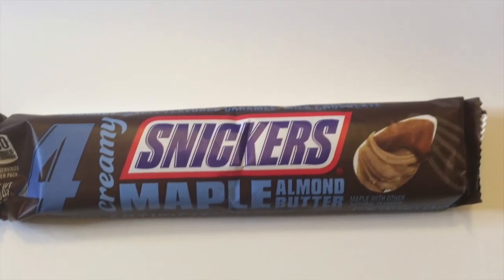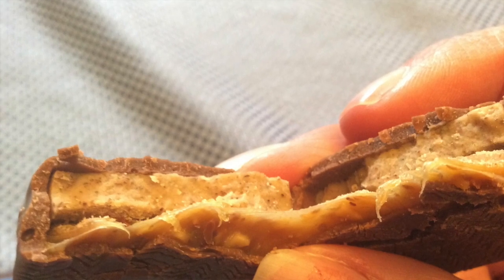Next let's try this Snickers Maple Almond Butter. This looked really interesting to me because I have not seen any maple flavored Snickers before. The packaging is interesting and it says no artificial flavors, colors, or sweeteners, so this is natural. It feels like there are actually four separate little bars. You can see it's kind of chewy — there's probably a thin layer of almond butter and then a thin layer of caramel. It smells like maple.